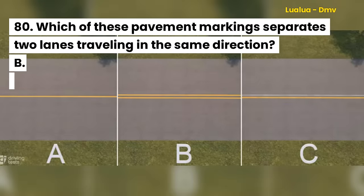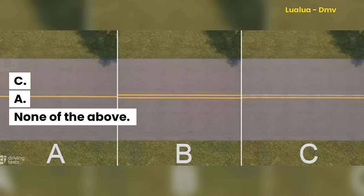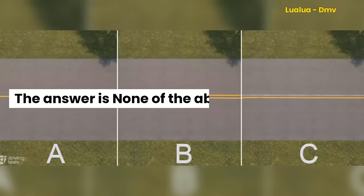Question 80. Which of these pavement markings separates two lanes traveling in the same direction? The answer is none of the above.